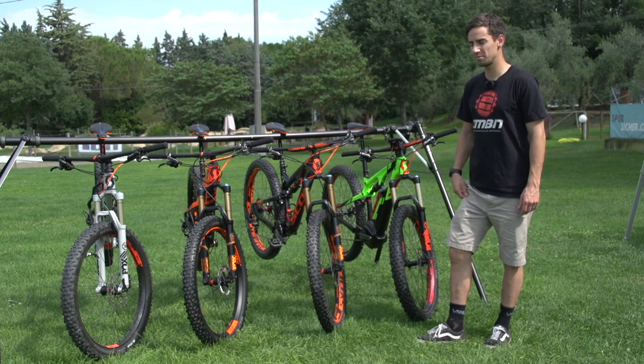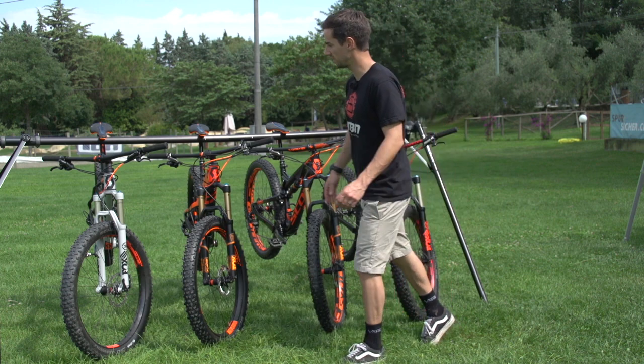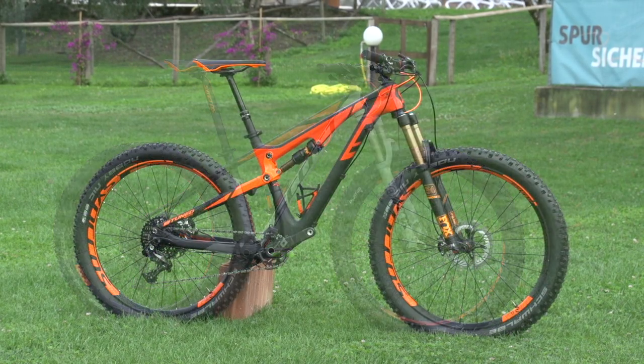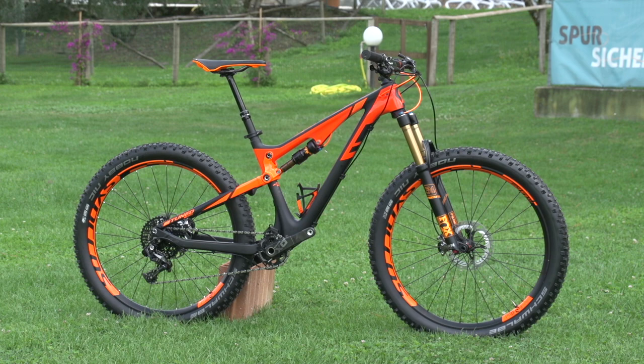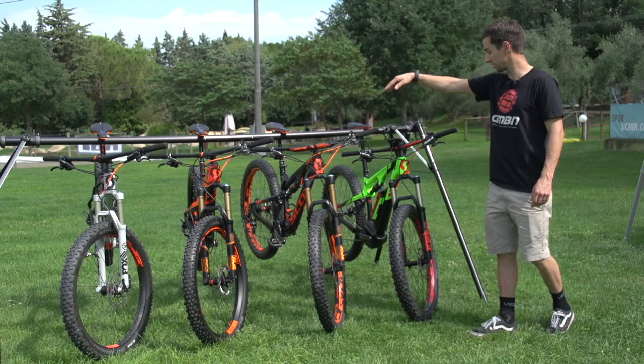All 27.5+, we're calling it 27+, which sounds nicer. We've got the Scott Scale on the very end — a hardtail — the Genius+ with 130mm travel, and the Genius LT+ with 160mm travel.